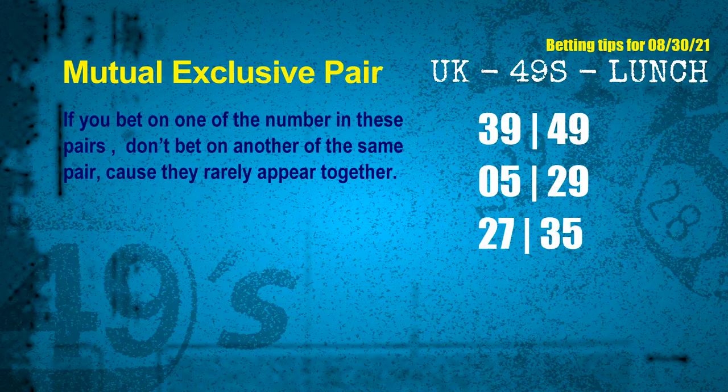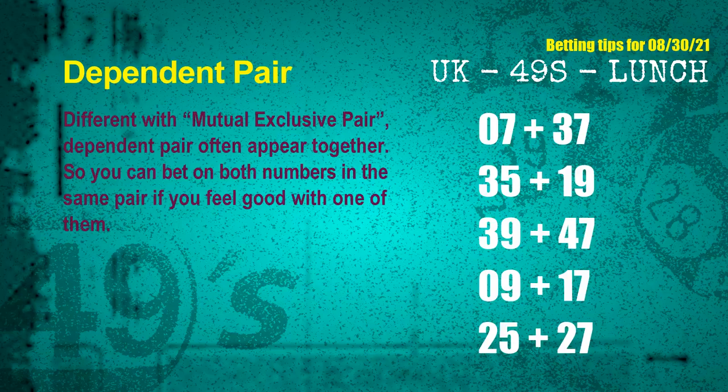The mutual exclusive pairs for the next draw are: first pair, 39 and 49; second pair, 05 and 29; third pair, 27 and 35. Some numbers are mutual exclusive, while some are dependent. Numbers in the same dependent pair can both be bet on, because they are often drawn in the same draw. The dependent pairs for the next draw are: first pair, 07 and 37; second pair, 35 and 19; third pair, 39 and 47.